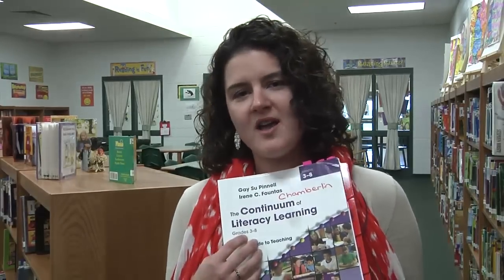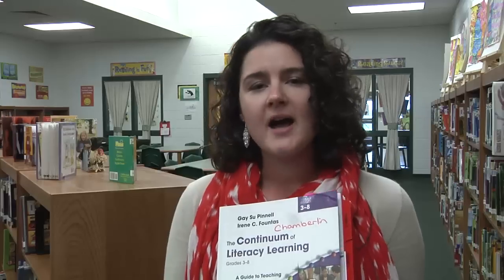We've been learning a lot about balanced literacy and there are several different components to it. I think that we've been using some of these components, and in order for us to delve in a little bit deeper, we want to make sure that we have a full understanding of what they are. We've been given our continuum book, and a lot of times I like to turn to the grade level that I am teaching, but if you would actually take a moment and look through the introduction, it gives you a lot of information about each one of those components.